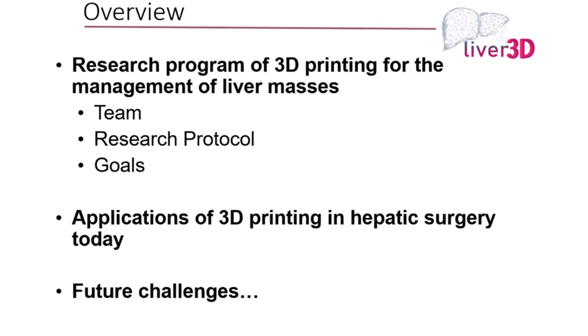Overall, this started as a research program of 3D printing for the management of liver masses. It was a collaboration between the medical school, the department of transplant and biliary surgery, the engineering school, the department of rural surveying and engineering, as well as the hospital where it took place. We'll talk about the protocol itself, the applications of 3D printing — whether it's just something fancy or something of actual value — as well as the future challenges.